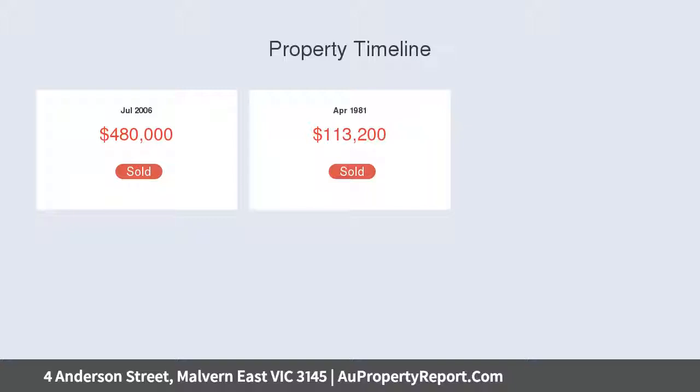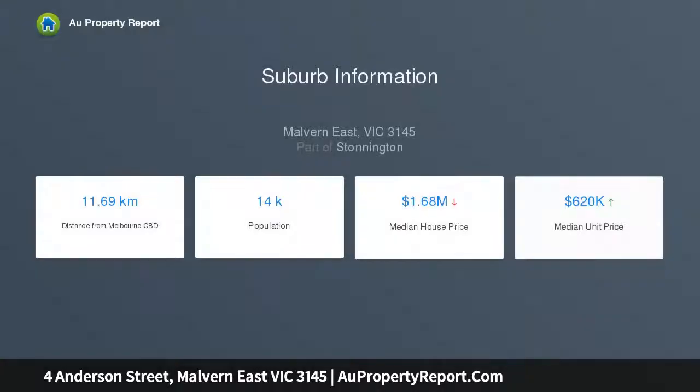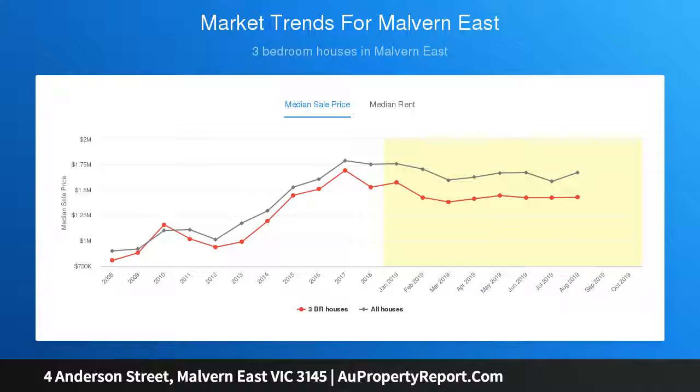An exceptionally spacious formal living and dining room is bathed in northern light through a full expanse of glass that provides a tranquil garden and cool outlook. Hardwood timber floors flow through the equally generous family living and dining room with a gas log fire and gourmet kitchen appointed with black granite benches and 90 cm Ilve oven.